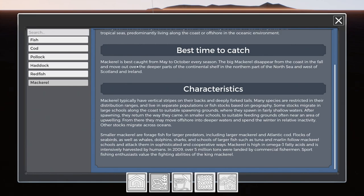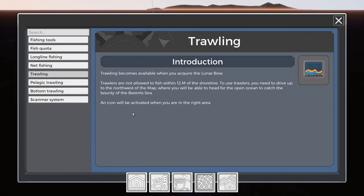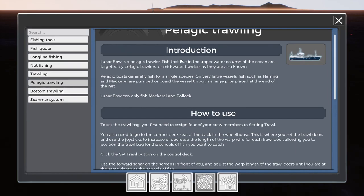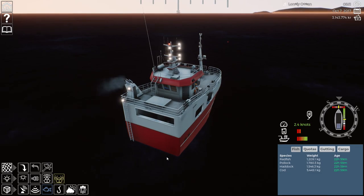Mackerel is May to October, so we're not in mackerel season at the moment. What we're looking to do is go trawling in the Lunar Bow next. For the Lunar Bow we do pelagic fishing — bows generally fish for specific single species, very large quantities such as herring or mackerel. The Lunar Bow can do mackerel and pollock, and the good news is pollock can be caught all year round, so that isn't too much of a disaster.